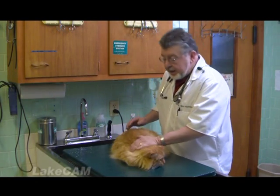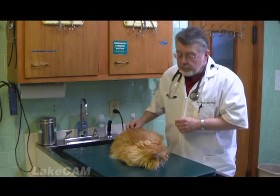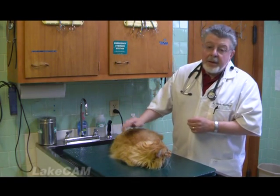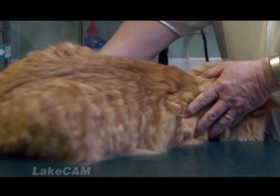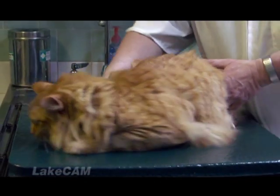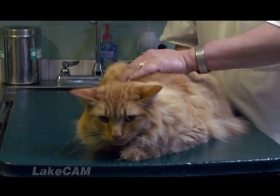George is a house cat, so he doesn't get a whole lot of exercise. And it's amazing how little food, how few calories these guys actually need to maintain their body weight. If you take a look at George, he's kind of round. George weighs about 14 pounds, and he probably should weigh about 12.